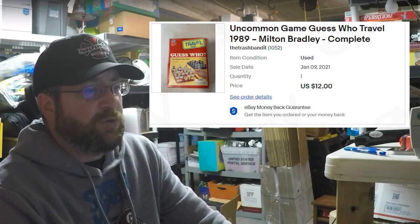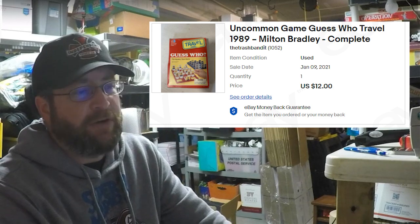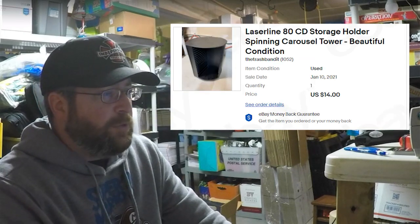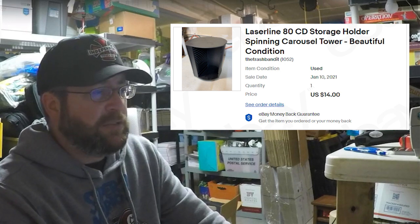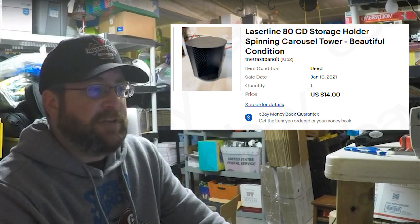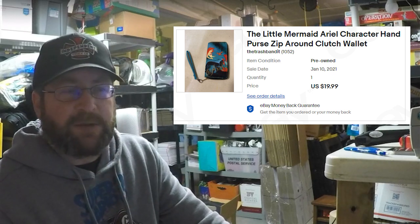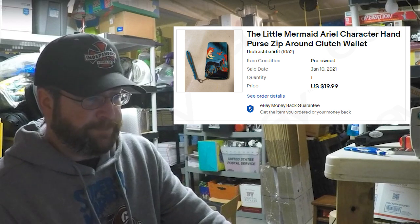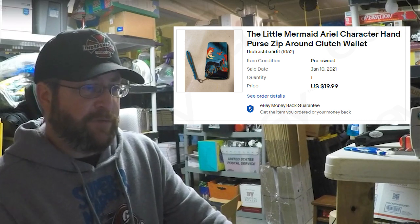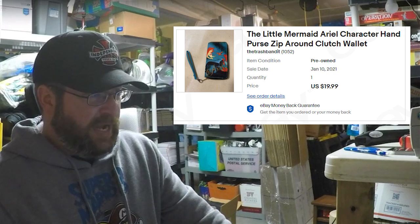Then we sold the Guess Who Travel Edition from 1989 — listed as an uncommon edition, you don't see it too often. We got $12 for it; we paid $1.99 or $0.99 at Goodwill, so the buyer was all in at $17.25. We sold an 80-CD laser-line storage carousel that spins, got that at Goodwill for a few dollars and got $14 for it, buyer all in at $36.70. We also sold one of the Little Mermaid Ariel character clutch wallets — I paid $4.99, sold it for $19.99 free shipping, and it went out first class for about $3 and some change to ship, so we still did okay.